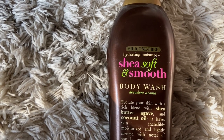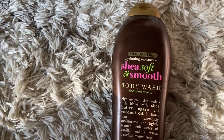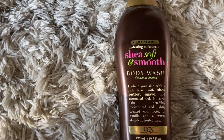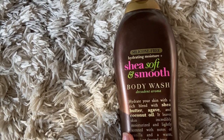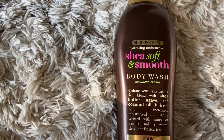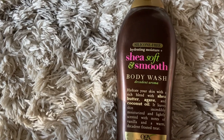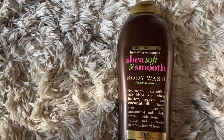The next product I picked up is the Hydrating Moisture Plus Shea Soft and Smooth Body Wash. I honestly feel the exact same way about this as I do the last body wash. This one is top tier — the scent is so amazing, I want to eat it, if that makes sense. If you guys haven't tried this body wash yet, please try it. I stay stocked up on this one as well because it is hard to find, but it's so bomb. I recommend it to every single person.